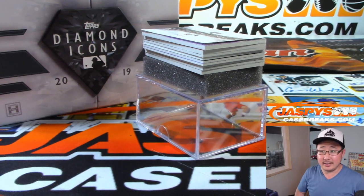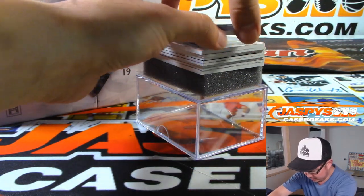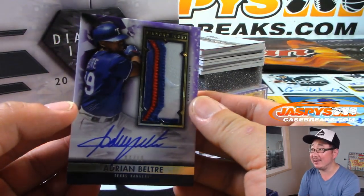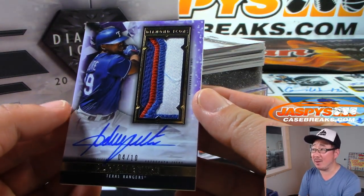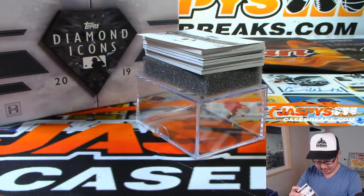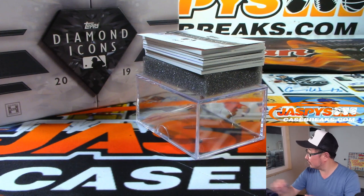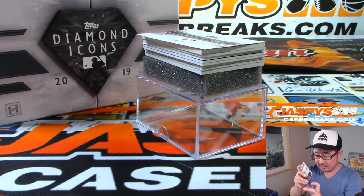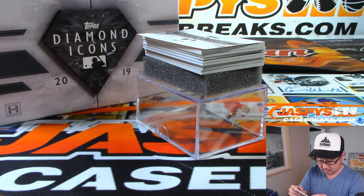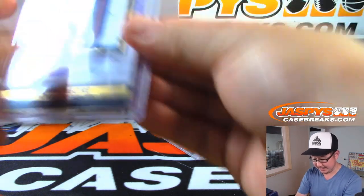All right, good luck everybody, here we go. Hard one is a good looking one — 4 out of 10. Adrian Beltre, what a patch and a great autograph. That is nice.